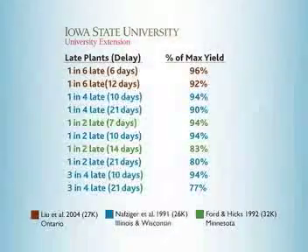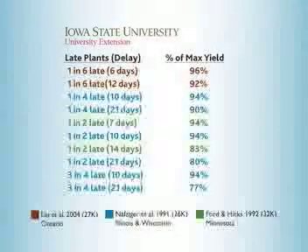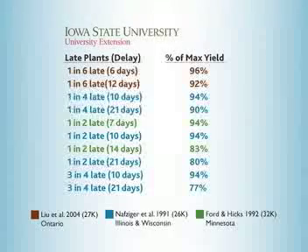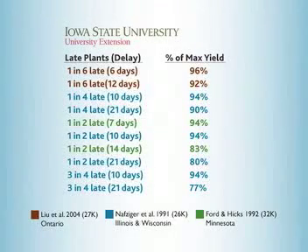How much yield potential is lost due to non-uniform timing of emergence? Several Corn Belt studies indicate that around 6% of total corn grain yield is lost when one-fourth to one-half of the plants are 6 or 7 days late. Multiply that out on your corn acres and you'll see that a very nice return on investment can be had from some carefully chosen planter attachments and adjustments.